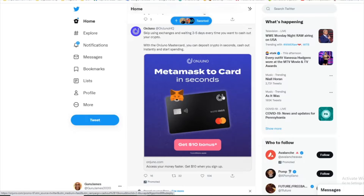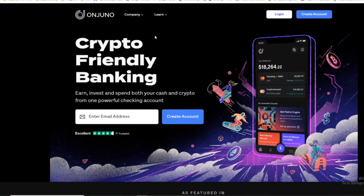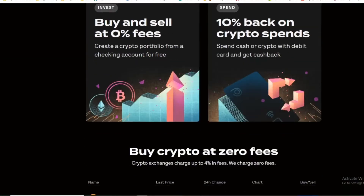All the different networks you can put them all on the Unjuno debit card and cash out. Times are getting hard — inflation and recession is going on — so let me tell you a little bit about Unjuno. Get the $10 bonus too. Check this out: it's unjuno.com — crypto-friendly banking. Earn, invest, spend both cash and crypto from one powerful checking account.